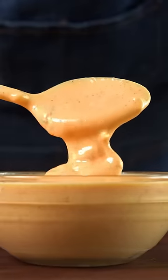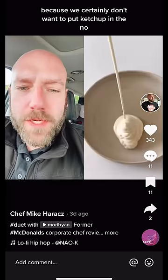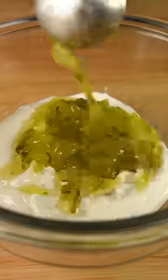Should you put ketchup in your Big Mac sauce? According to Chef Mike, a former corporate chef from McDonald's, the answer is a resounding no. But that's how I've been doing it for years, so I wanted to test out my recipe against his.